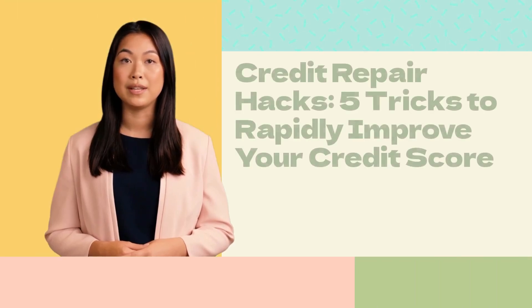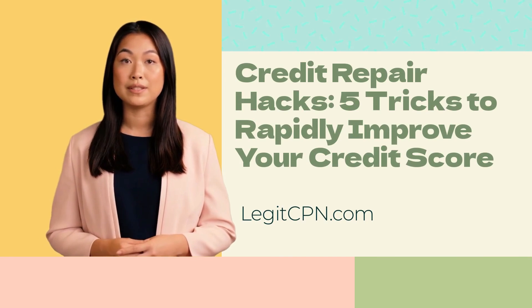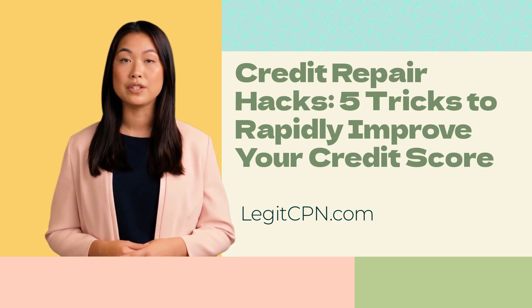Your credit score is a crucial factor that influences your financial well-being. A higher credit score opens doors to better loan terms, lower interest rates, and increased financial opportunities. While there are no magical shortcuts to credit repair, there are some smart credit repair hacks that, when used responsibly, can help accelerate the process. In this article, we will explore five effective tricks to rapidly improve your credit score.